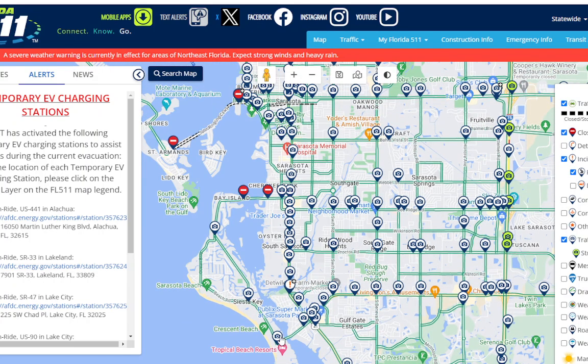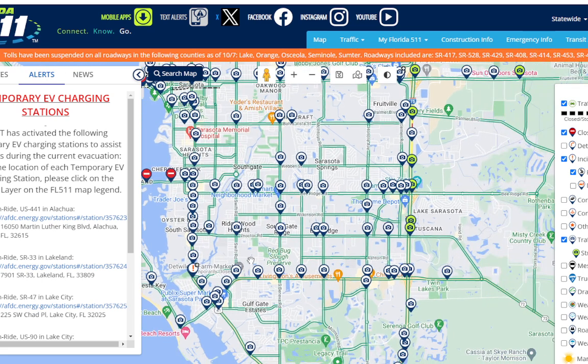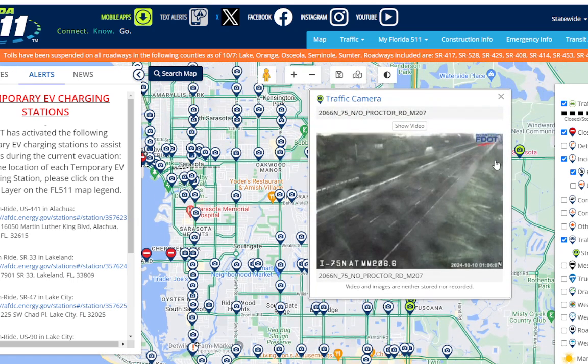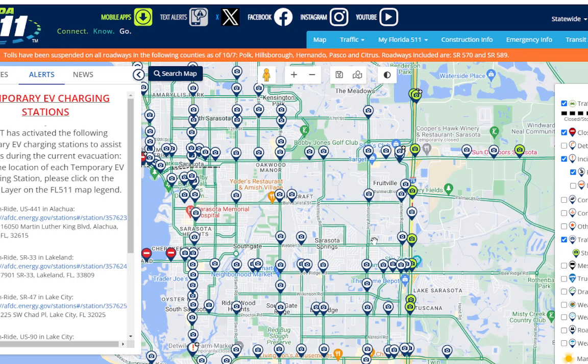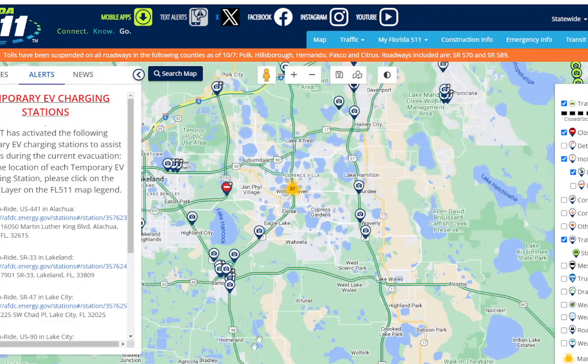Siesta Key — that's an old image but it's underwater. So this is the last image we have. It's definitely flooding along the coast. Let's make our way toward Orlando, because they're the ones that are now getting hit.